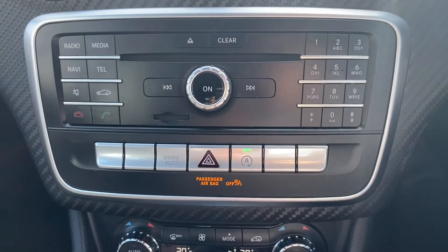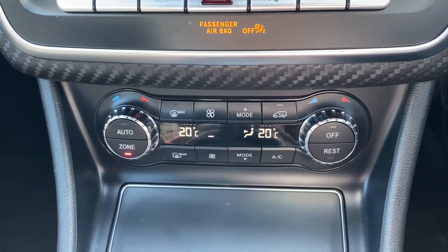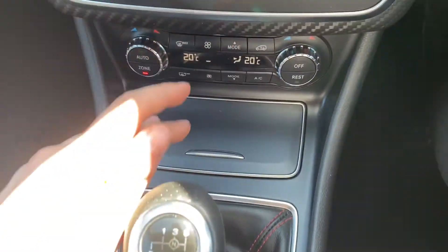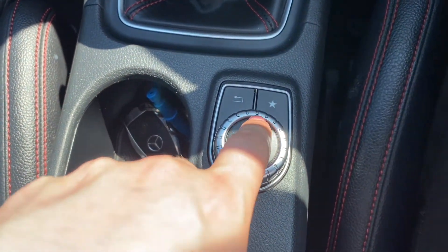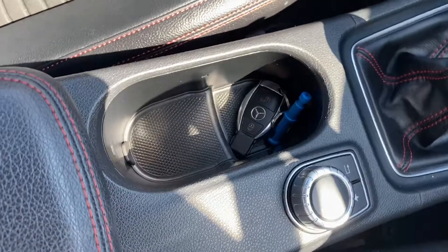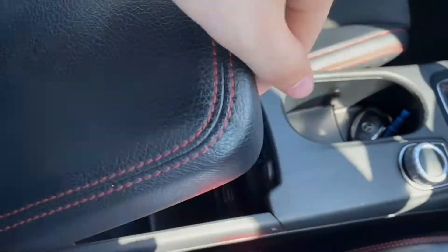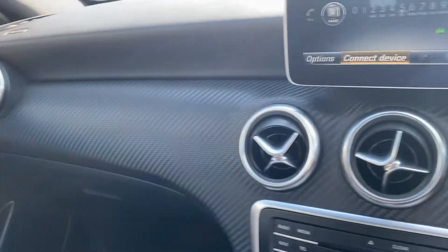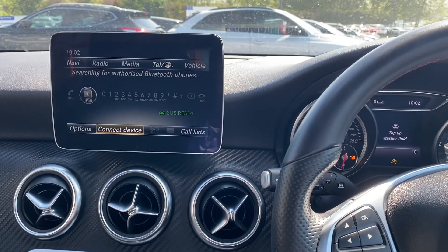A bit further down is where you'll find some extra buttons to navigate the system. Further down from there is where the dual zone air conditioning will be, with some extra storage. There's a six-speed manual gearbox, and this is the button you'll be using to control the infotainment system. There are places for a couple of cup holders, a lever armrest in the middle with some extra storage, and a nice carbon fiber effect all across the car.